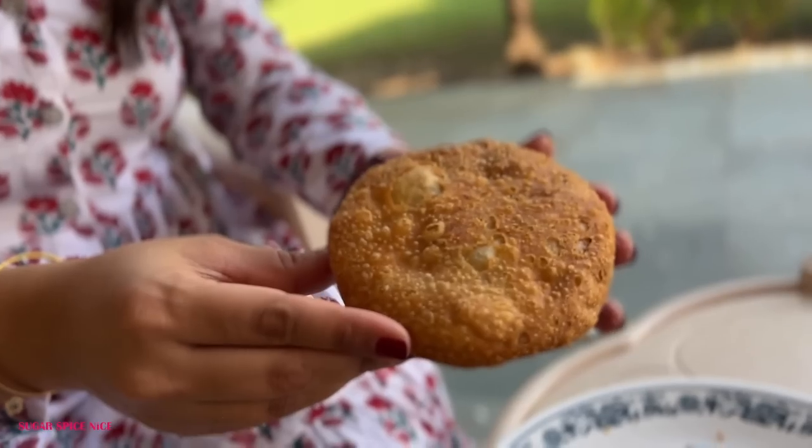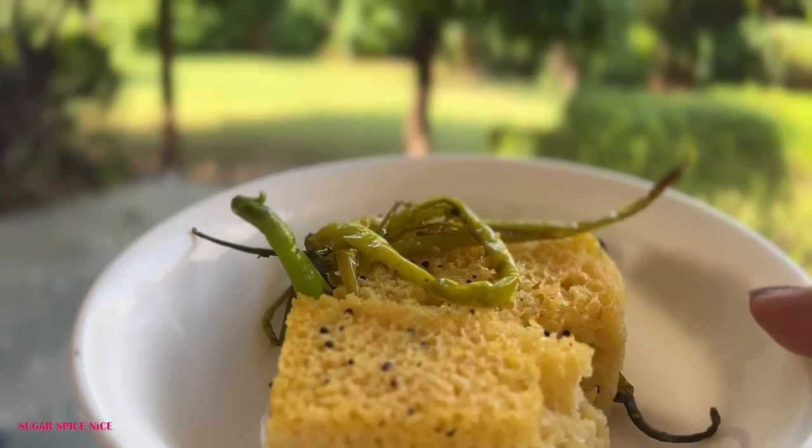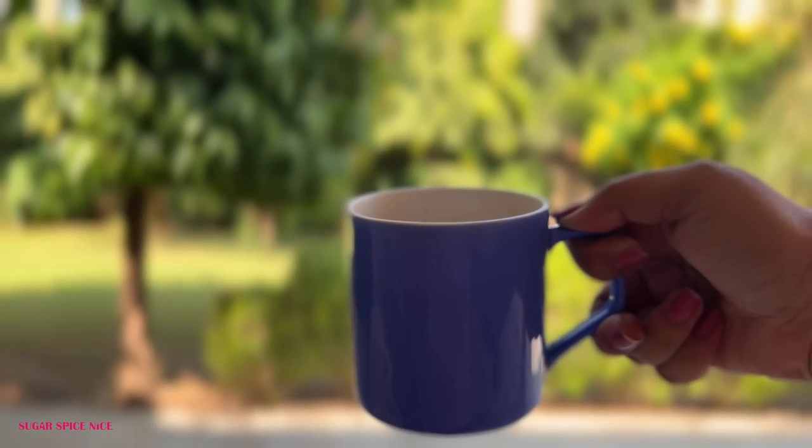This is the bread pakoda, payas ki kachori, samosa. I could honestly be mistaken that this is a batata vada — it looks exactly like that — but it's actually a paneer kofta. And I also have some soft spongy dhokla and of course some chai.